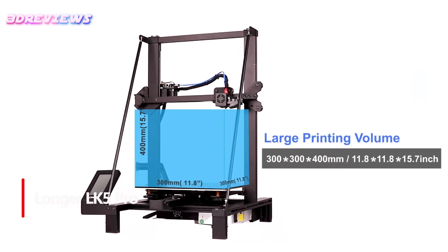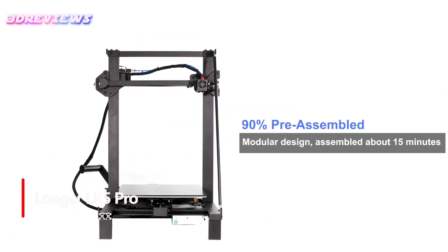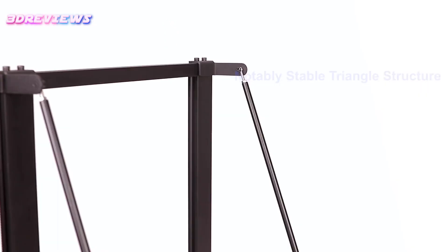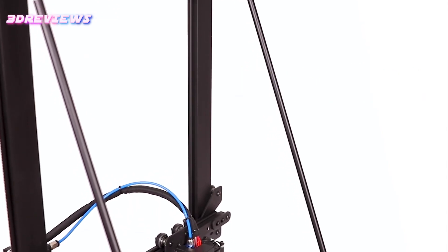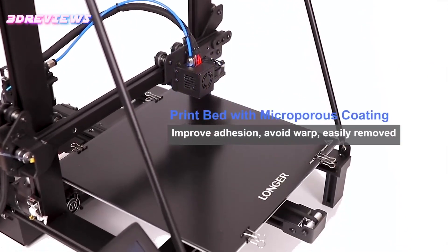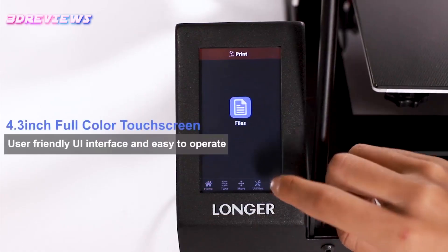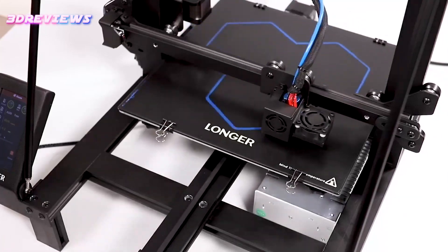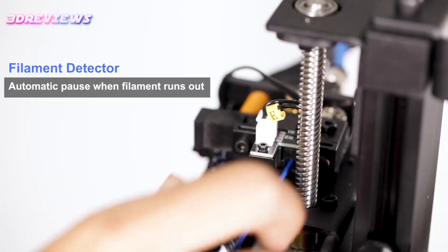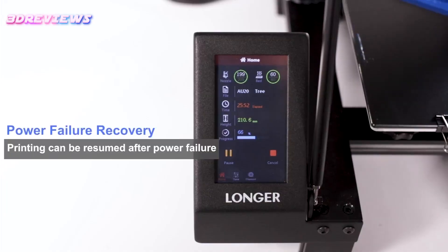Number 4: The Longer LK5 Pro 3D Printer offers an exceptional printing experience with its large build volume of 11.8x11.8x15.7 inches and fast printing speed of 180mm per second. Its stable triangular structure and lattice glass plate ensure high precision and quality prints. Equipped with ultra-silent TMC2209 drivers and an open-source motherboard, it provides a quiet and customizable environment. Features like filament exhaustion detection and resume printing enhance convenience and reduce waste.